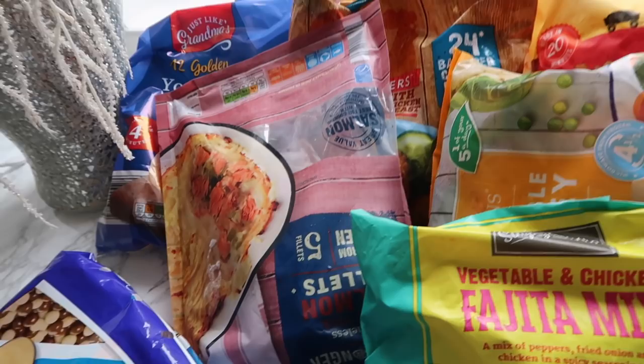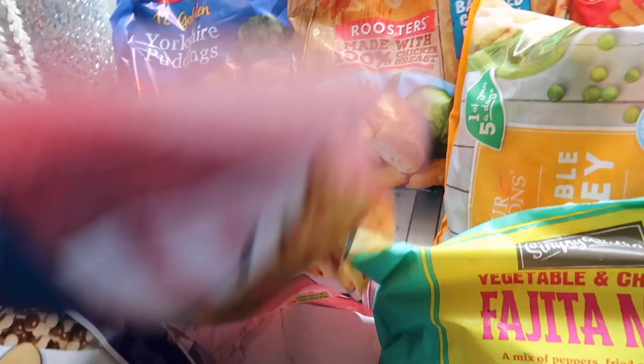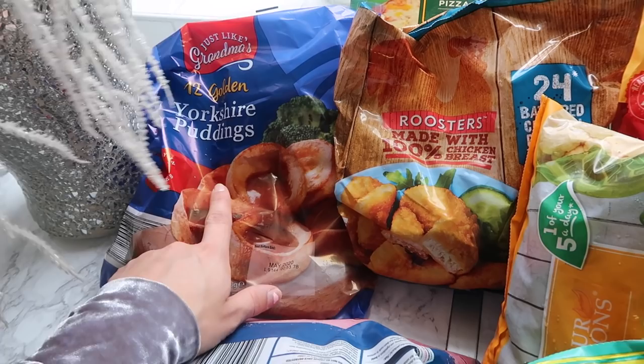Then over here we've got the frozen salmon fillets. You get five fillets in there and this was £3.99 - really, really good. Then here we've got Yorkshire puddings - these were really cheap, I think they were like 69p or something, and they taste just the same. You get 12. That's going to go with our roast dinner.